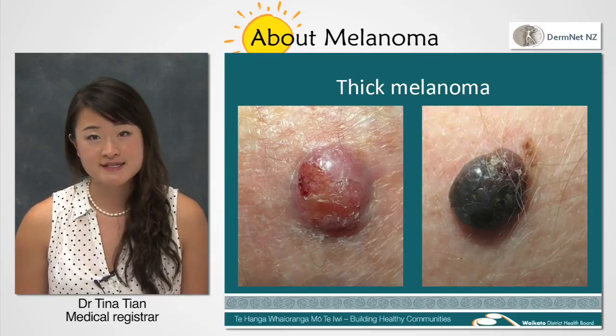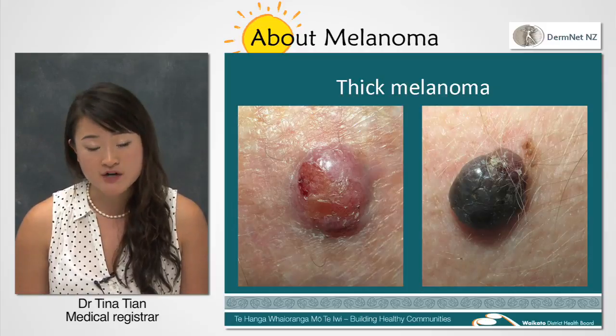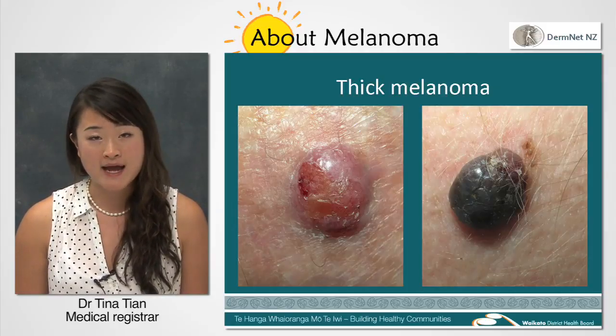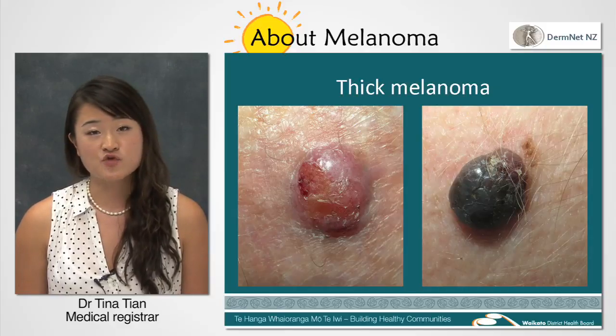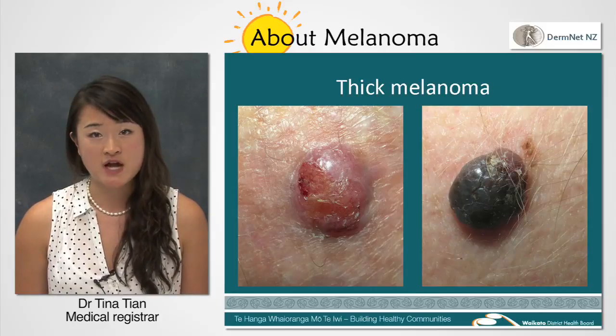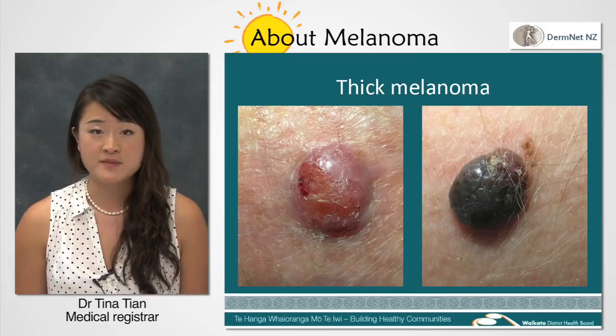The thick type is less common, however it is much more aggressive. It appears as a raised lump and can be black, blue or even red. It can grow rapidly over weeks to months and may have already spread to other parts of the body by the time it's diagnosed.